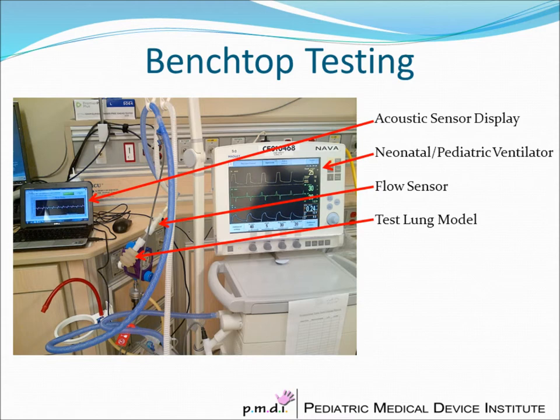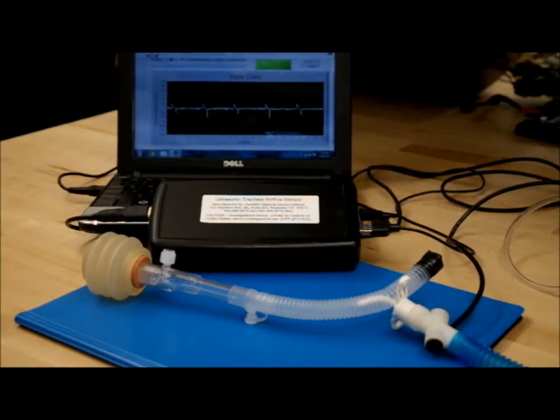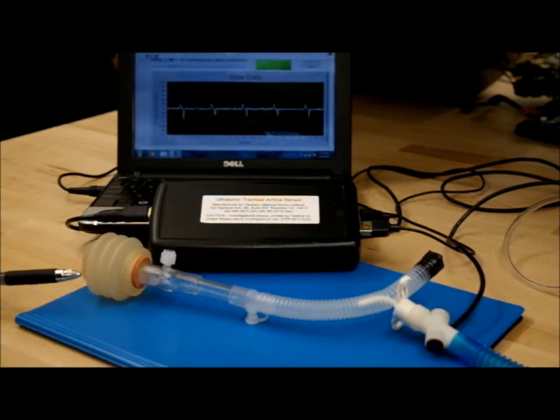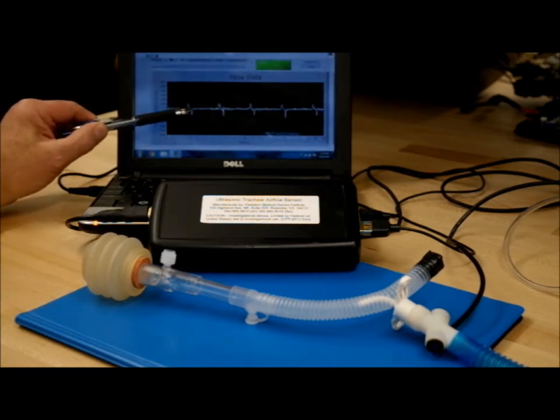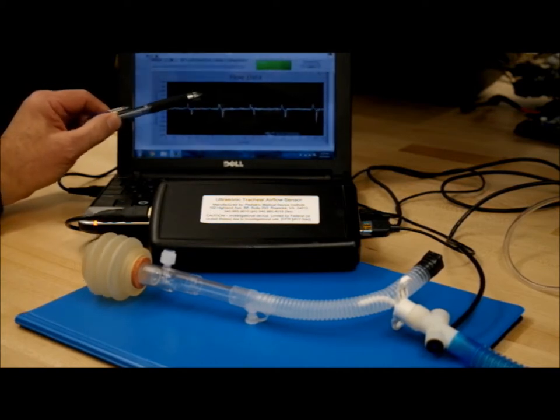As you can see here, we have the ventilator, we have the sensor, we have a test lung, and we have our acoustic sensor display. This depicts in better detail that the flows displayed from the ventilator are very similar to those displayed on our acoustic flow sensor graphic. This is the system completely assembled with our flow sensor, tracheostomy tube, model trachea, and model lung. As you can see on the graphical display, we are readily detecting inspiration and expiration with each breath.